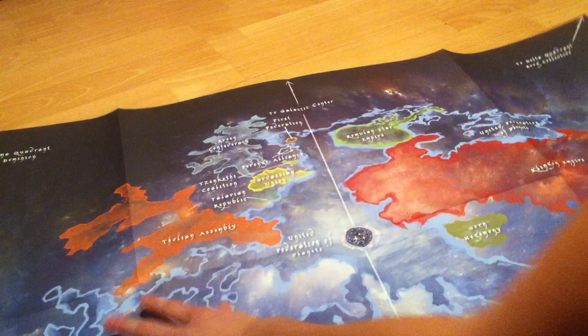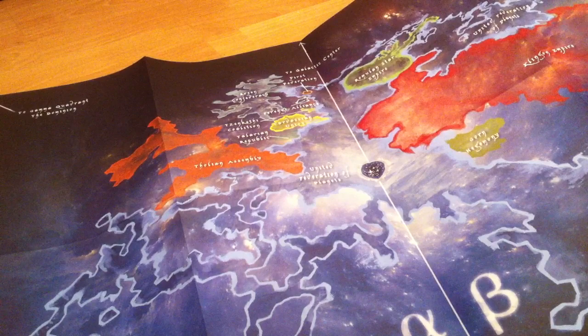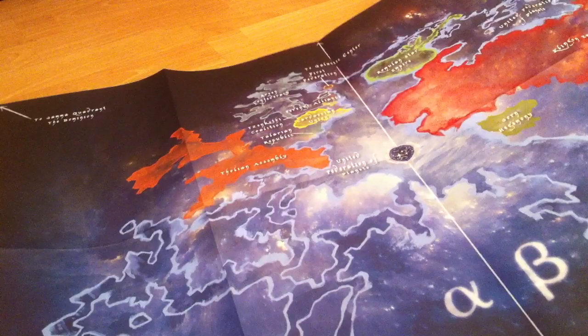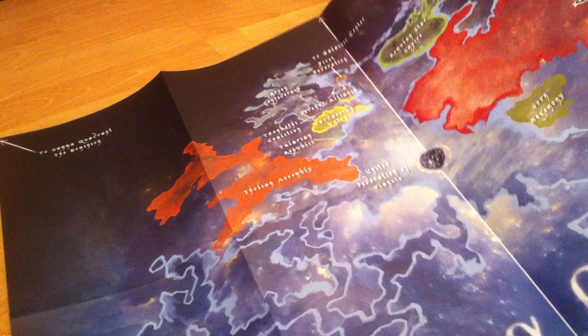So this map is titled Known Space — looks like the Alpha and Beta Quadrants. I didn't realize the Klingon Empire is in the Beta Quadrant. The Federation has quite an extensive reach. Again, really nicely stylized and really just beautiful. There's not enough space in my apartment for all of these on the wall.